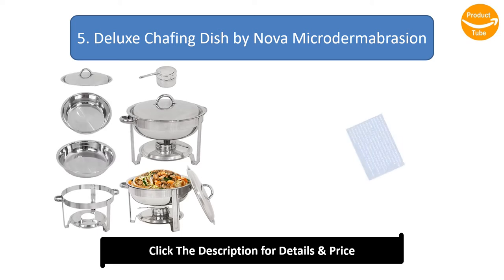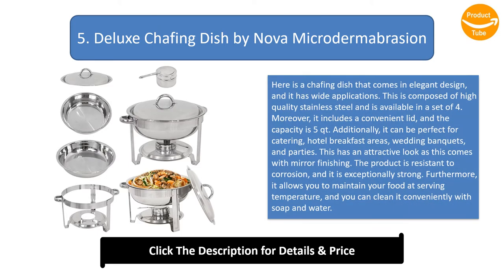Number 5: Deluxe Chafing Dish by Nova Microdome. This chafing dish comes in an elegant design and has wide applications. It is composed of high-quality stainless steel and is available in a set of four. It includes a convenient lid and has a capacity of five quarts.